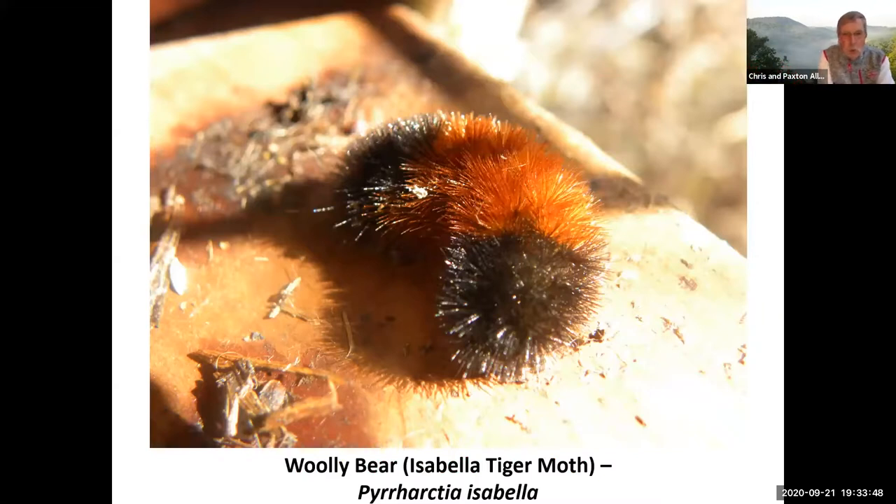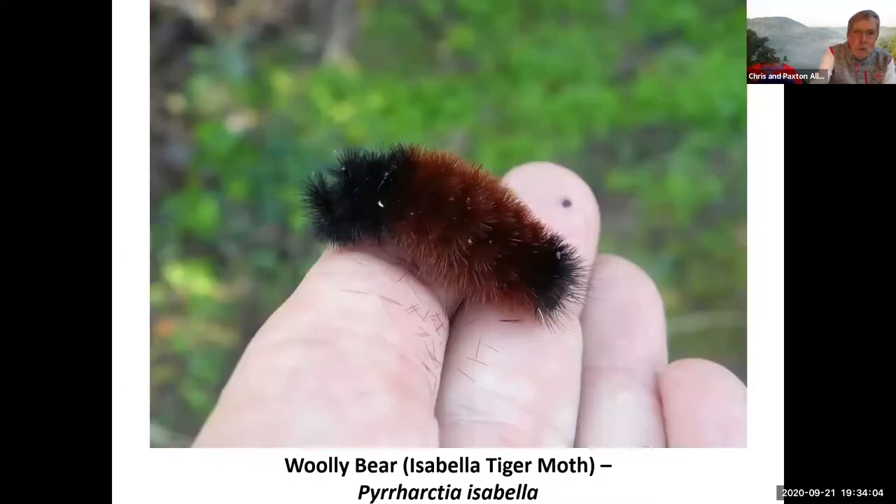Woolly bears or woolly worms — the Isabella tiger moth. I think most of you know you can handle these. In fact, they even have woolly bear races in some places. Their spines are kind of stiff — they might tickle a little bit — but no poison on them, no toxins to worry about. I had one on my hand — notice it's dropping off some of those hairs — but again, no toxins or anything to worry about.